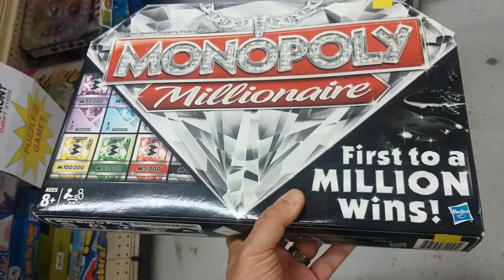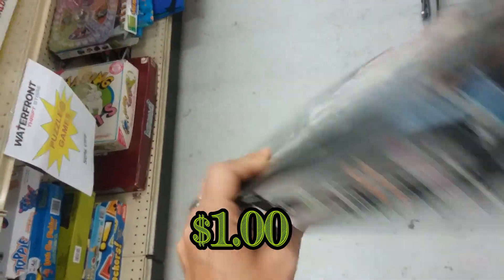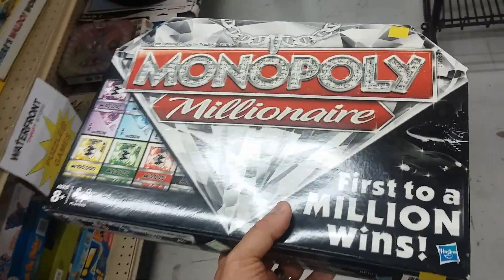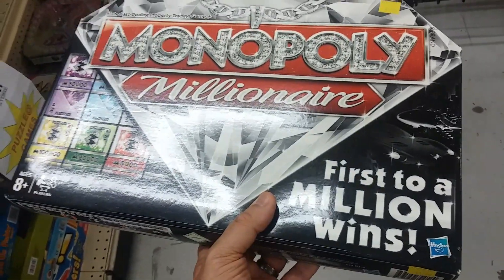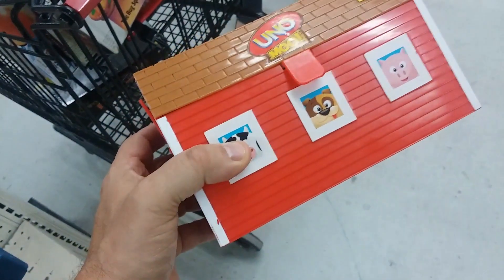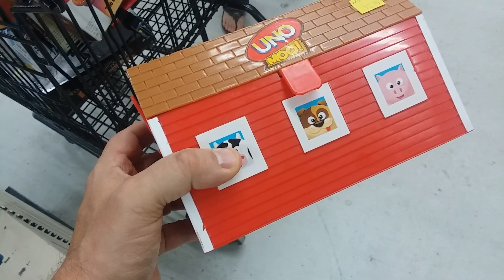Here we have Monopoly Millionaire — I play this game on an app and didn't really like it that much, and this game doesn't have all the parts either, so leaving it. Here we have Uno Moo — one of these days we're going to pick this game up if it's complete, but sadly this one is not complete, so back to the corral.